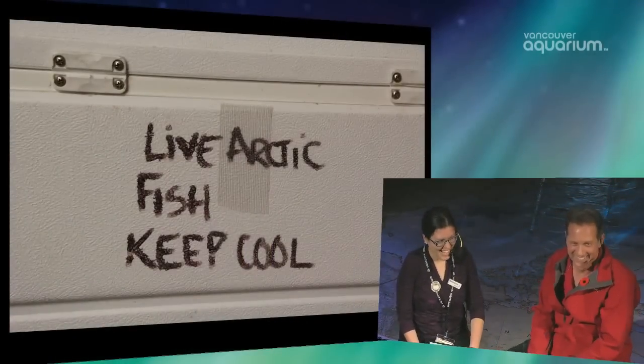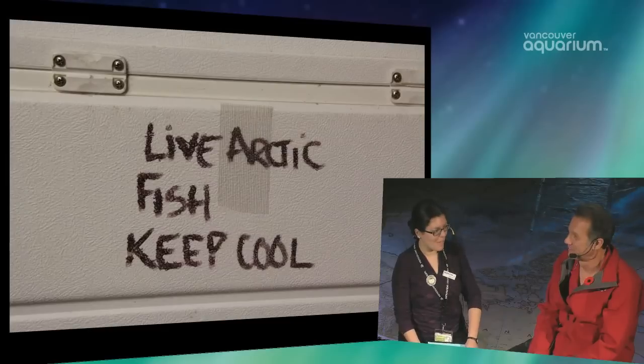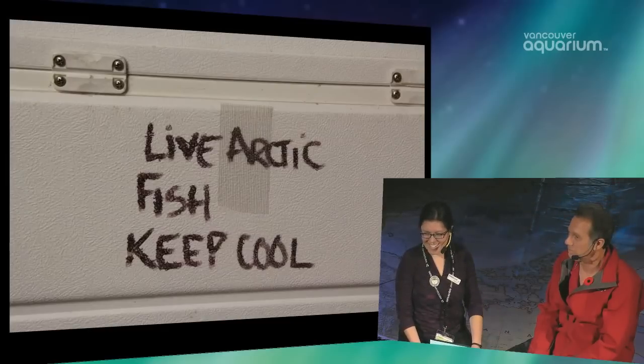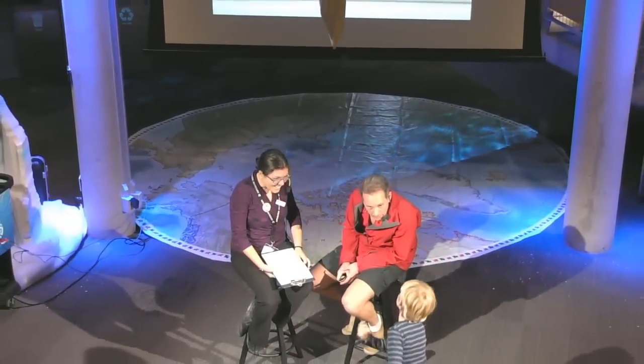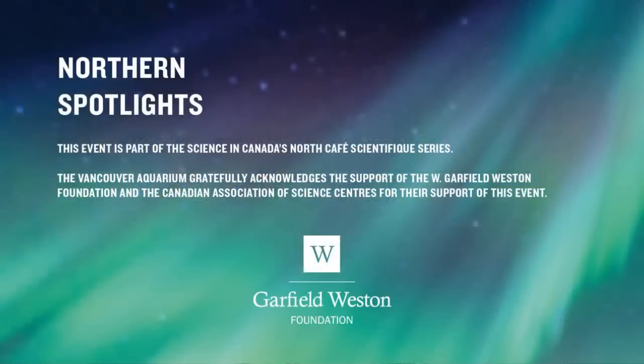Thanks so much, David, for being with us today and for sharing more about keeping Arctic fish cool here in southern BC. Thank you to all of you for joining us for our Northern Spotlights program. Our next Northern Spotlights will be taking place next Saturday at 12:30 p.m. Pacific Standard Time. Thanks for coming everyone, and have a great afternoon.